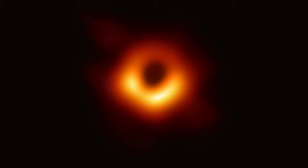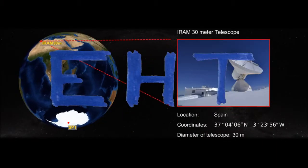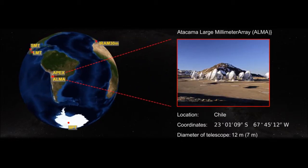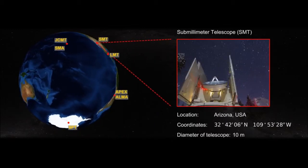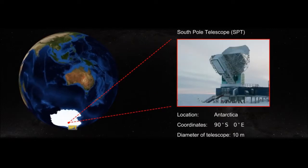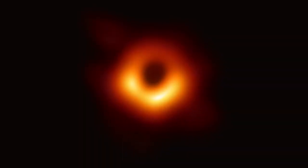The scientists produced this image using a monumental collection of radio telescopes collectively called the Event Horizon Telescope and a technique called Very Long Baseline Interferometry. VLBI for short, is the process of combining measurements from a collection of radio telescopes spaced far apart to get super high resolution images. To better understand the new black hole picture, let's have a look at how Very Long Baseline Interferometry made it possible.